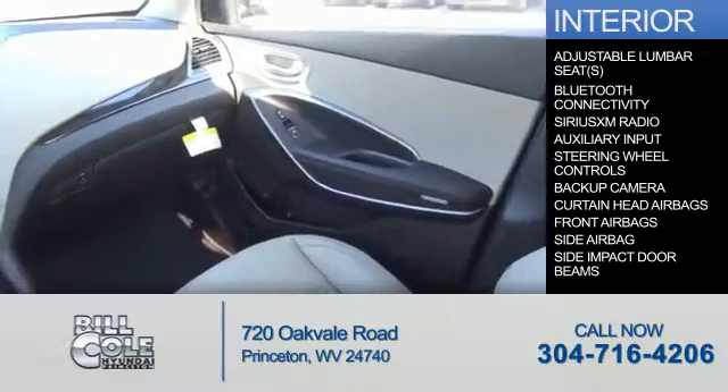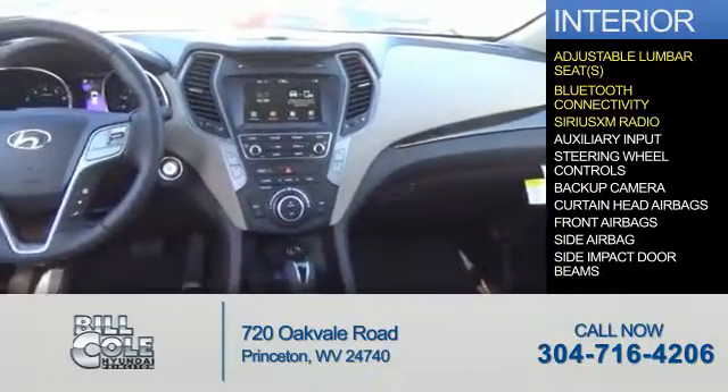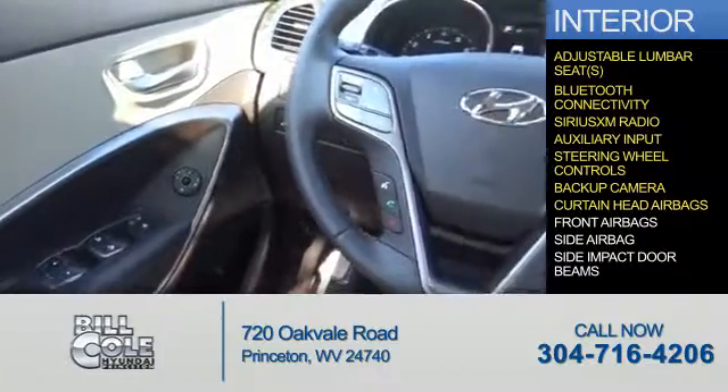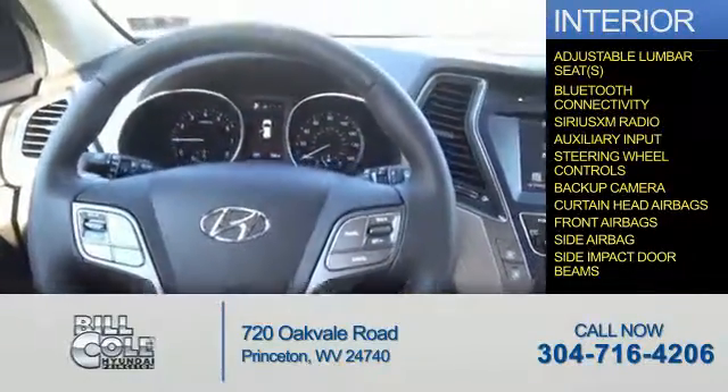Inside you'll find adjustable lumbar seats, Bluetooth connectivity, Sirius XM satellite radio, an auxiliary input, steering wheel controls, a backup camera, curtain head airbags, front airbags, side airbags, and side impact door beams.